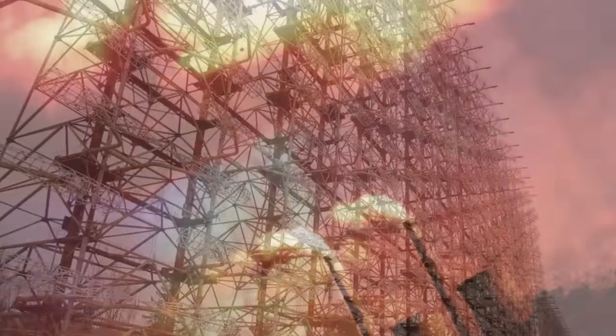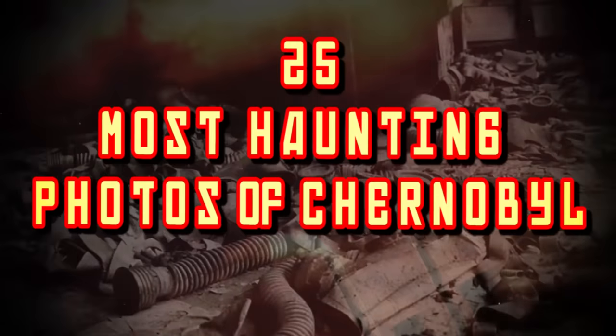From the abandoned dolls of Pripyat to the rusting Soviet secret weapon, here are the 25 most haunting photos of Chernobyl.